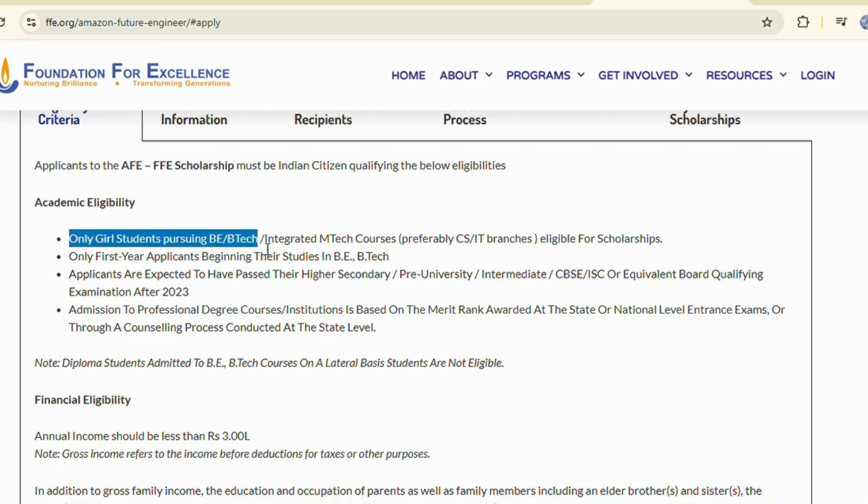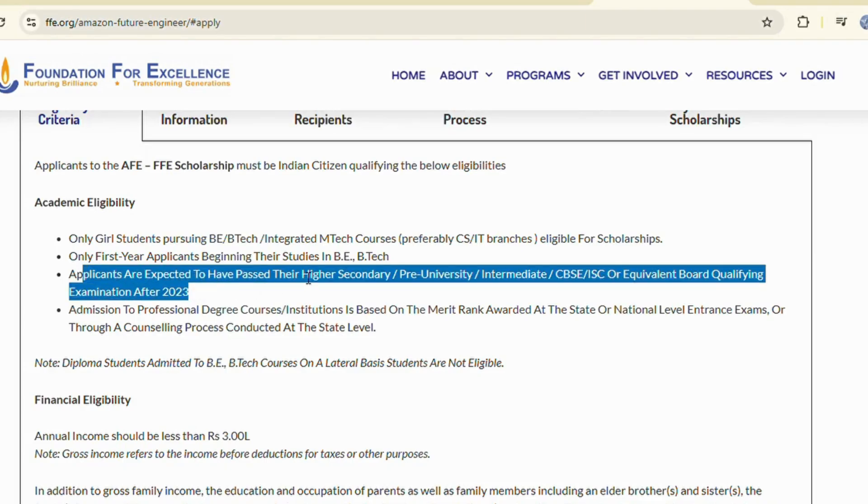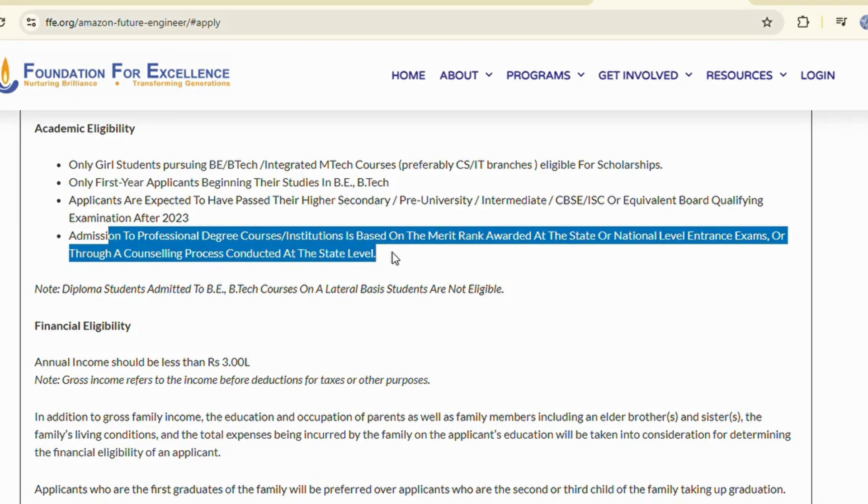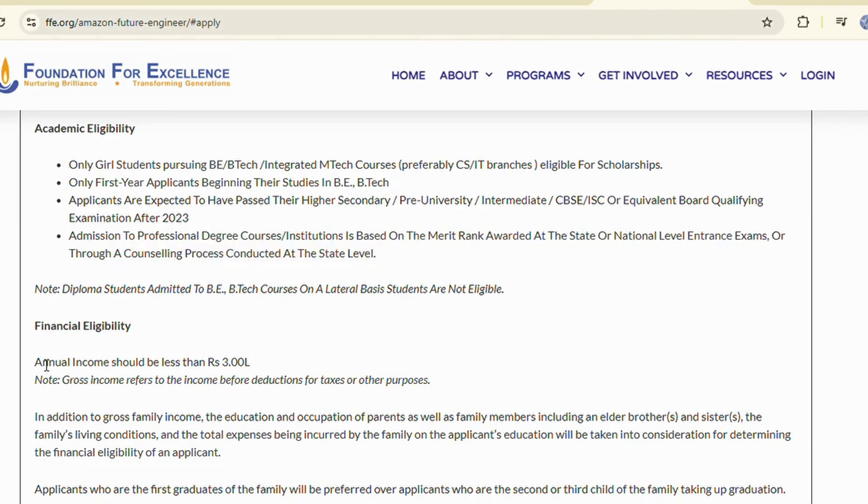Only girl students in the first year of BE/BTech or Integrated MTech, preferably in CS or IT, are eligible. You must have passed your intermediate or equivalent exam after 2023. Your admission should be based on merit rank from state or national entrance exams or through the official counselling process, and your family income should be below 3 lakhs.